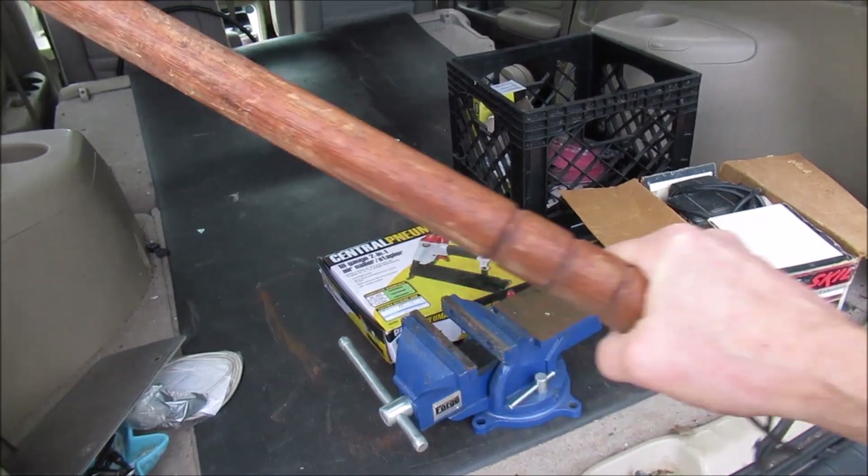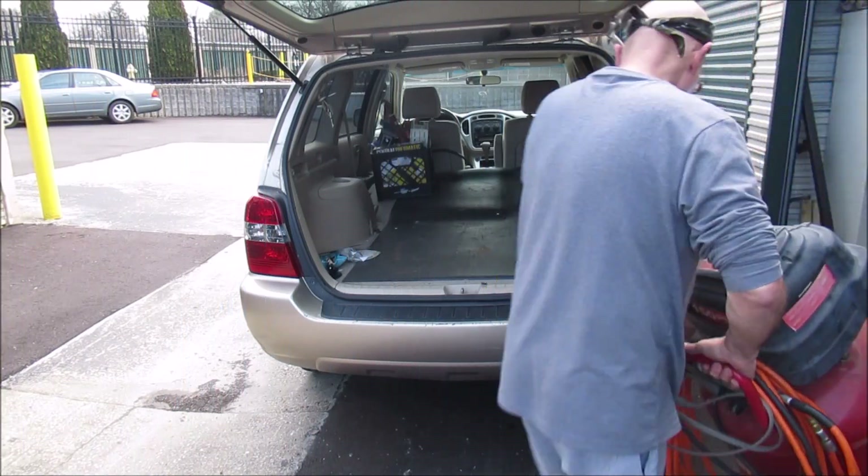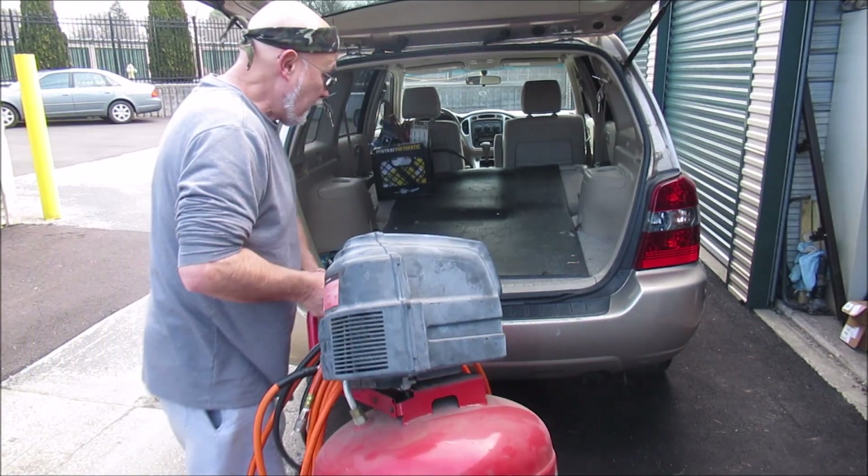We got an equalizer right here. Truckers use this to check their tires. Let's get a big dollar out of here.